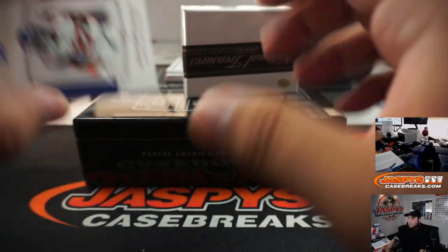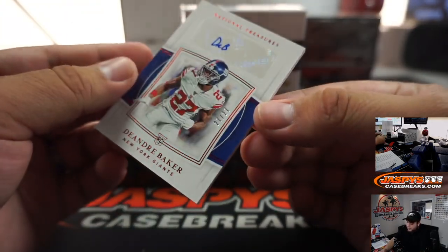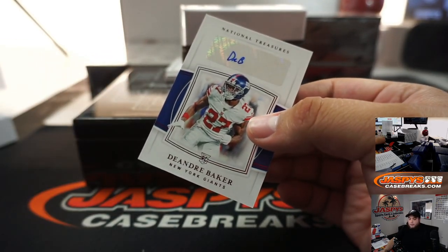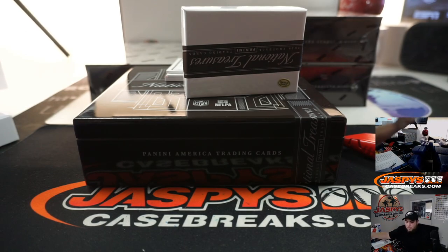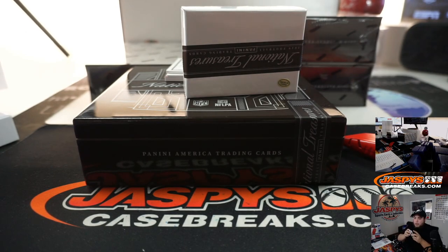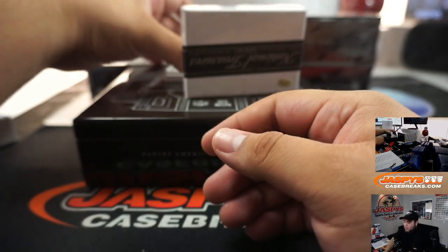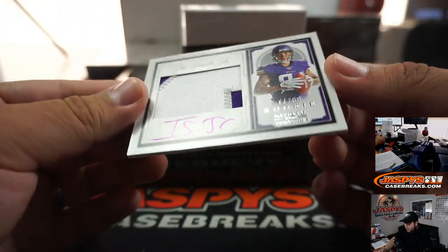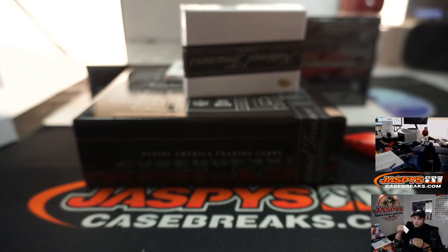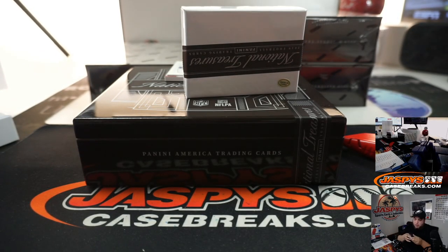Let's go to some of these hits. We got DeAndre Baker, 27 out of 27 — little jersey number, eBay 1 of 1 for the Giants. That is going to Sinyin with the Giants straight up. We got Irv Smith Jr., 71 out of 99 crossover RPA — Vikings straight up, Neil.